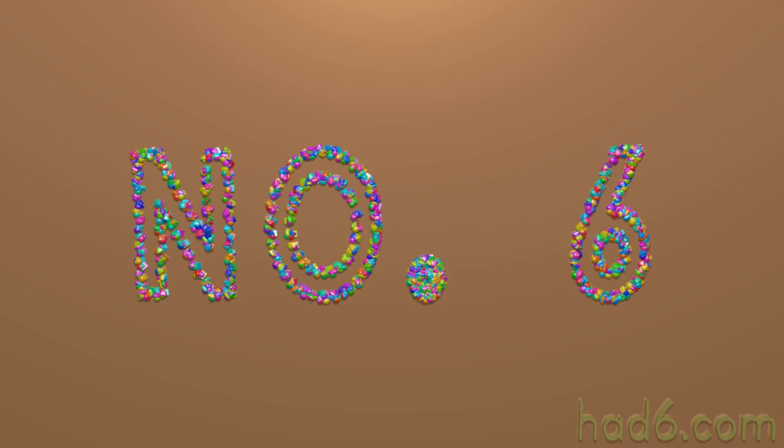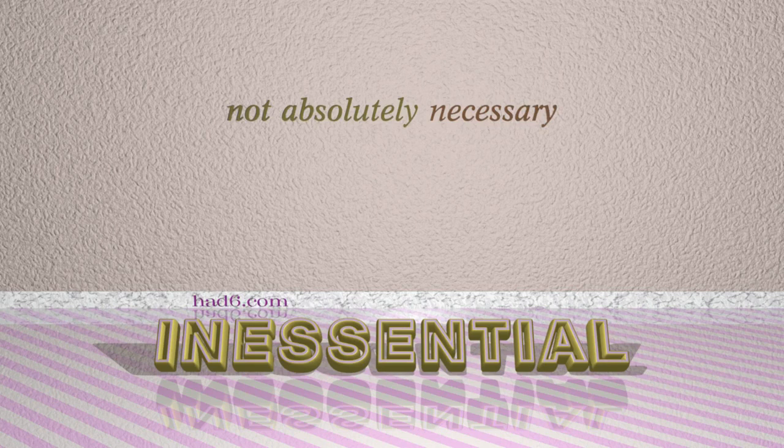Number 6: Inessential. Which means not absolutely necessary.